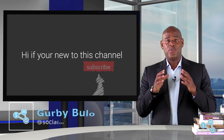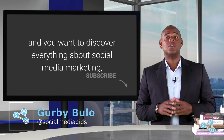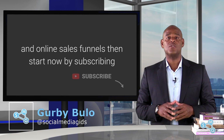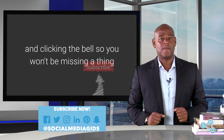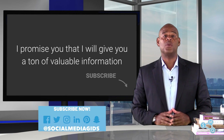If you're new to this channel and you want to discover everything about social media marketing, social media advertising and online sales funnels, then start now by subscribing and clicking the bell so you won't be missing a thing. I'll promise you that I will give you a ton of valuable information.